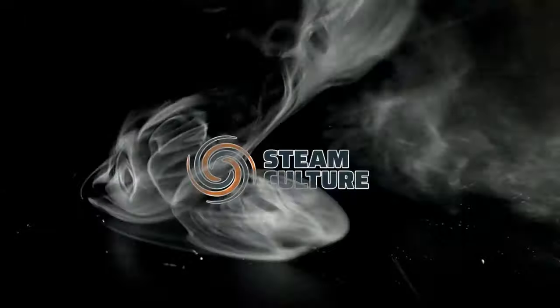If you like steam and you like cars, you're going to like today's episode. Hey, thanks for watching Steam Culture — I'm Brent, and this is the famous Doble E20 steam car. Yeah, steam car.